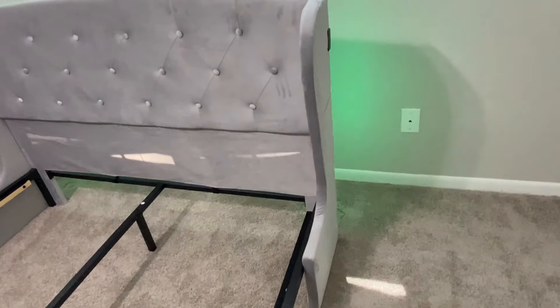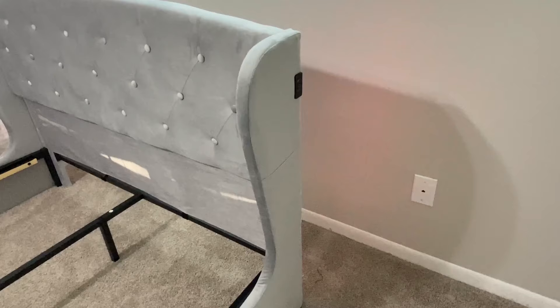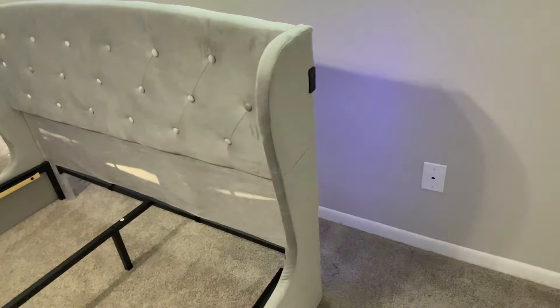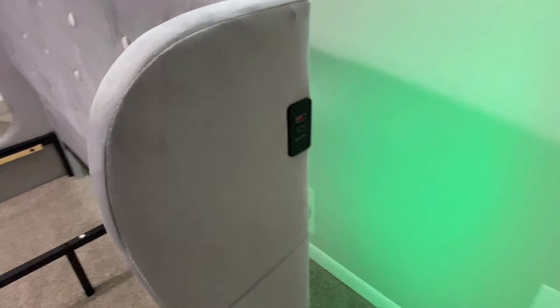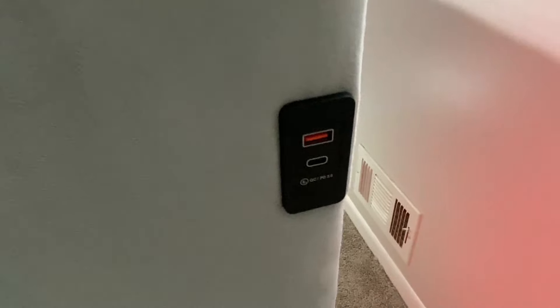We ended up putting three coats on the furniture. While it's drying, we head back upstairs and we are happy to see that the progress is coming along with the bed.